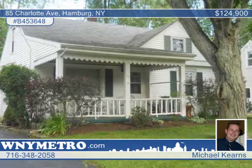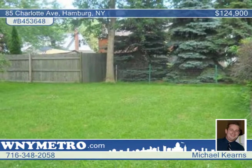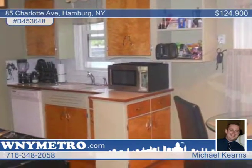This charming three bedroom, one bath home is located in the heart of the village of Hamburg and ready for you to move right in. The house has an eat-in kitchen with hardwood floors that lead to a spacious living room. The first floor also features two bedrooms and a full bath with ceramic floor and a pedestal sink.